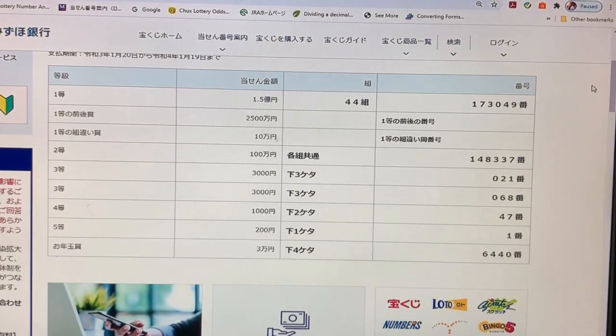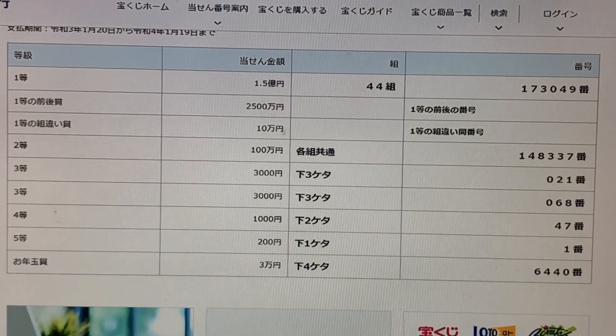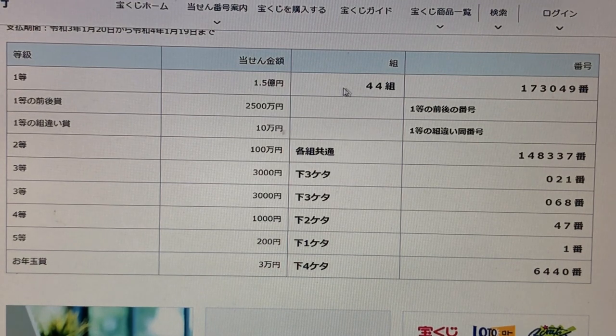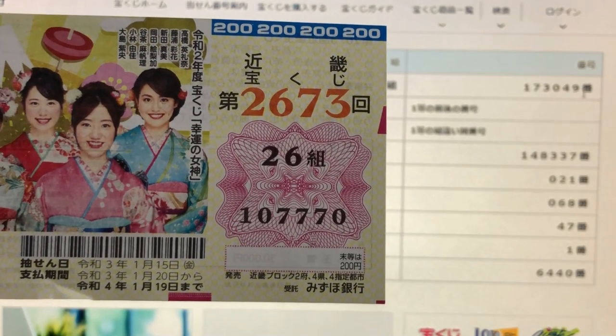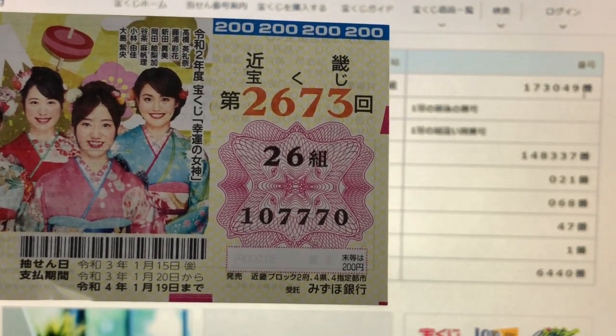Pretty easy to understand. To win the first prize — Ichi-to, 1.5 Oku-en, that is 150 million yen — you need to have grouping number 44 with these exact numbers in the exact order: 173049. How did I do? I have grouping 26 with numbers 107770. I lost.